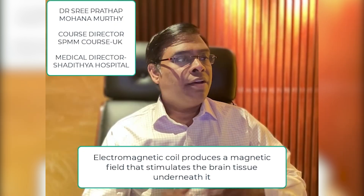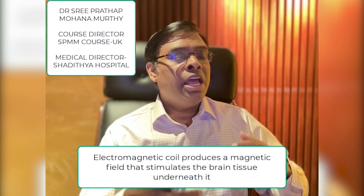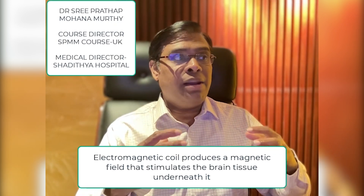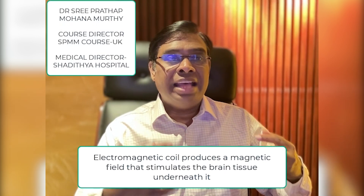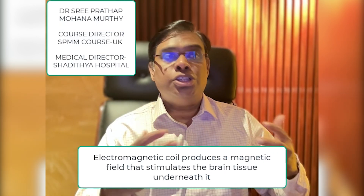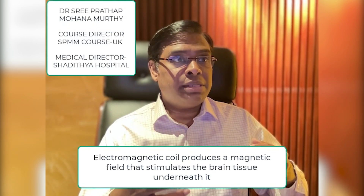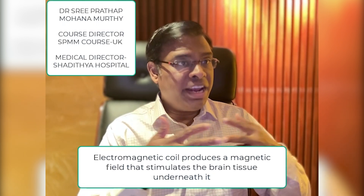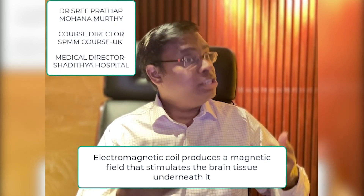This coil produces magnetic waves or pulses that stimulate the brain tissue underneath it. When used over areas associated with depression, it is thought that this stimulation reactivates certain areas of the brain that have reduced activity due to depression. It is also thought that TMS can lead to the brain reestablishing helpful connections that have been weakened during depression.